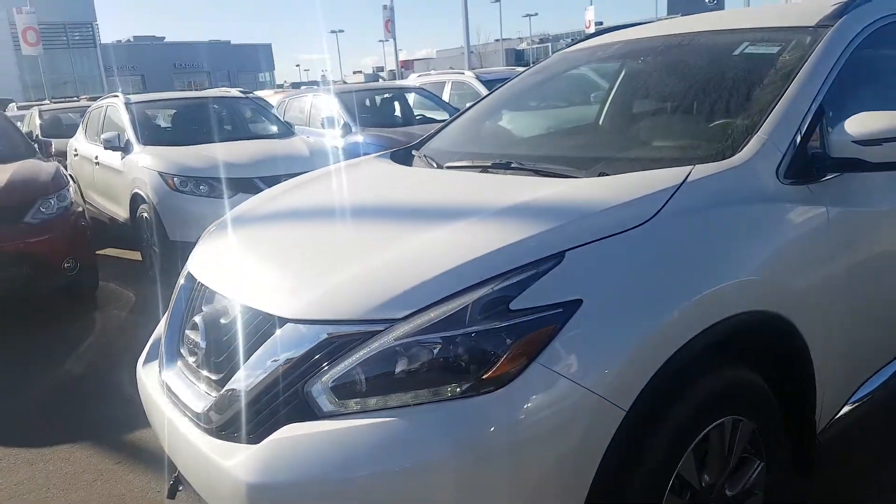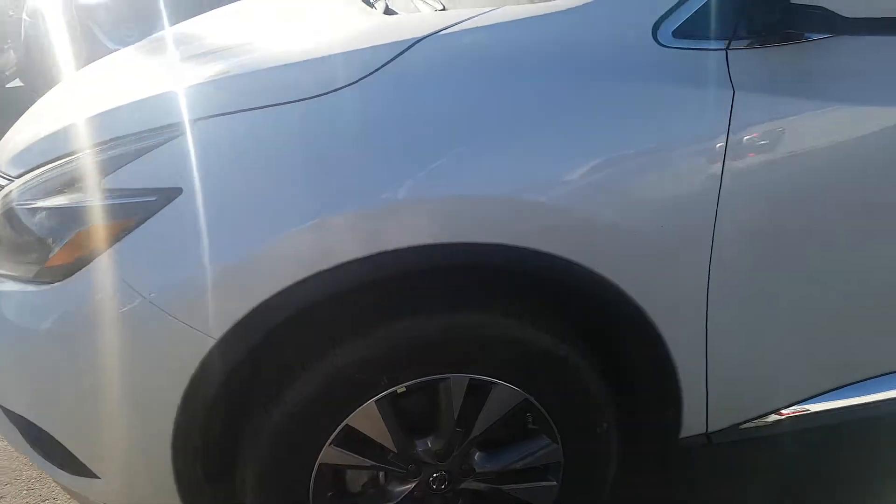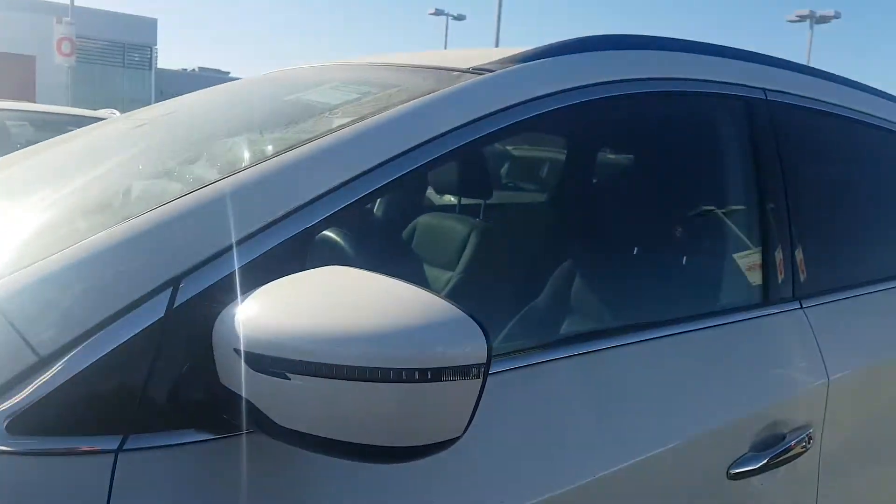Look here on this one — as you can see it's got the patented boomerang running lights, beautiful machine wheels, and high visibility turn signals.